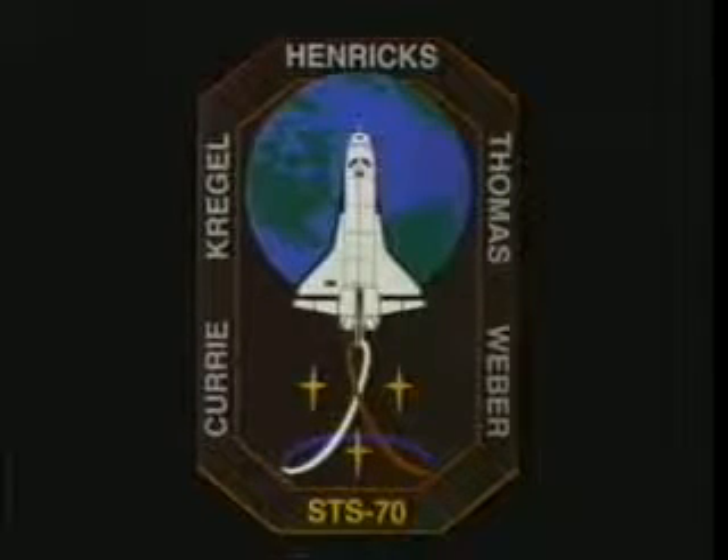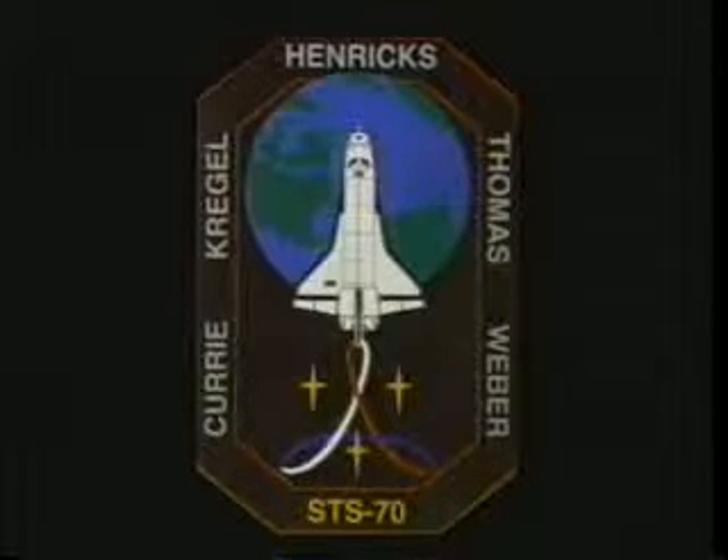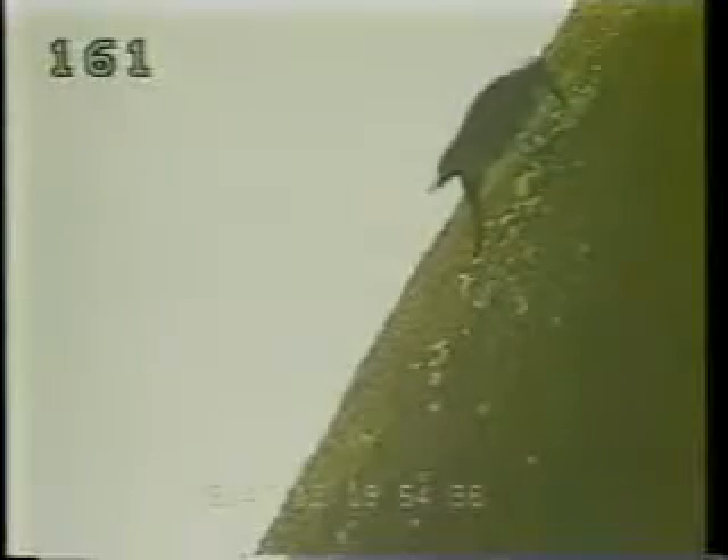It starts off with our crew patch. I was in charge of designing it. The whole crew put in their efforts — you have the Earth and the space shuttle, the little triangle that represents the TDRS satellite, the shuttle and the MCC on the ground. It has the red, white, and blue of our flag, and for people from Ohio, if you look around the edge, it's in the shape of an O, because this was the old Buckeye crew.